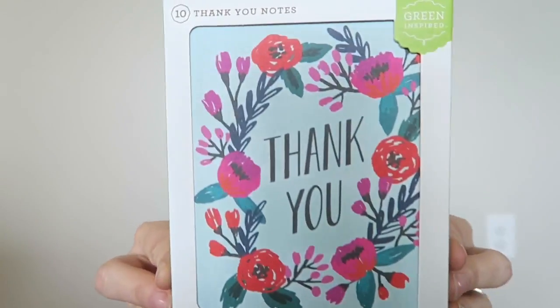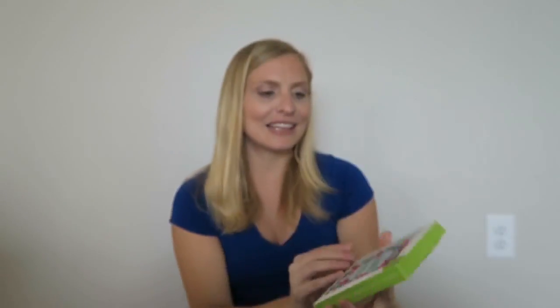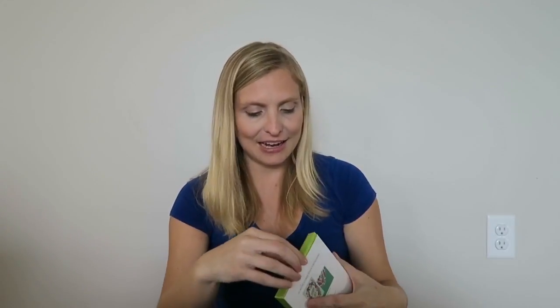The last thing has nothing to do with my trip but has everything to do with our gender reveal party. I found these adorable thank you cards — about 10 cards with envelopes for around $3.99. They feel very linen-y and are really nice. We did not expect to get gifts at our gender reveal party, but some people did bring things, so I want to make sure I send thank you cards out before we leave for North Carolina.